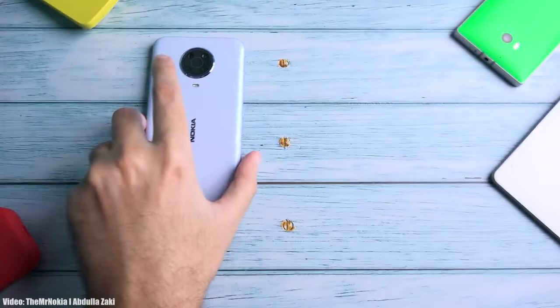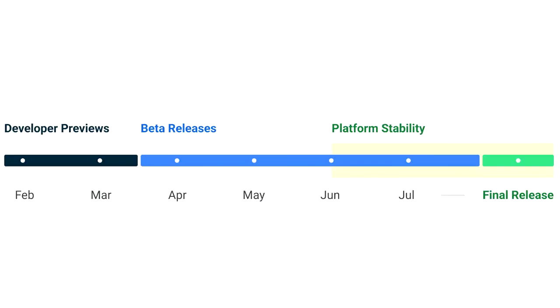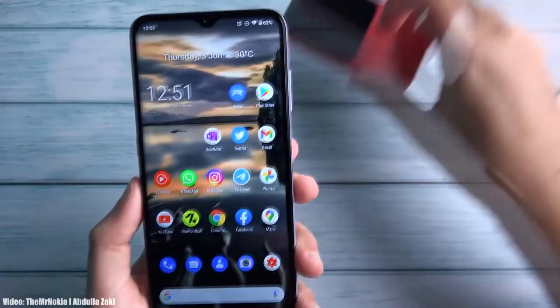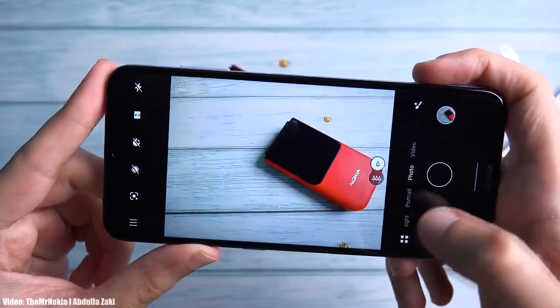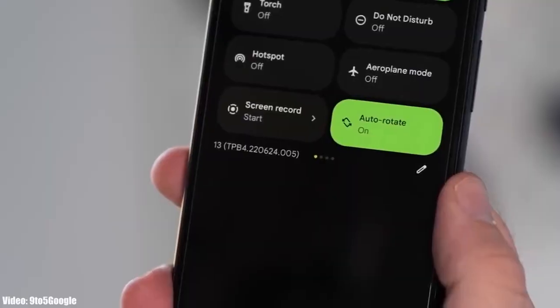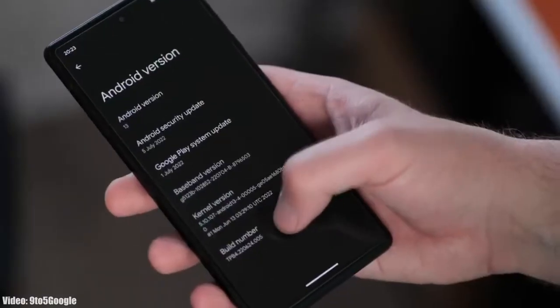Google will release the official Android 13 in August or maybe September, and after that Nokia will unveil its official roadmap — a list of all the smartphones that will get Android 13. That roadmap will also include the month in which the update is expected to be released, so all you can do right now is just wait till the official Android 13 release.